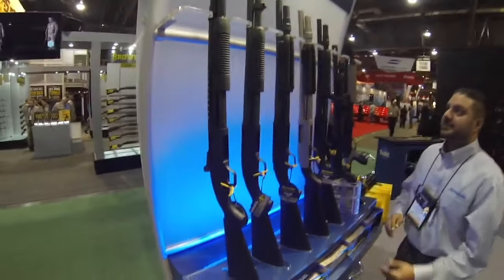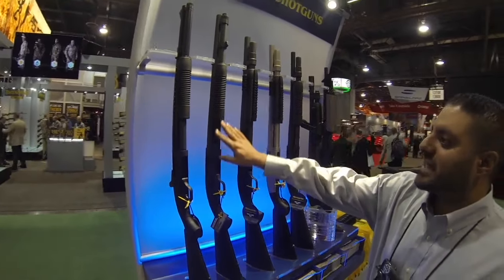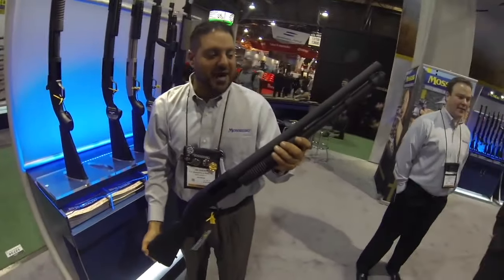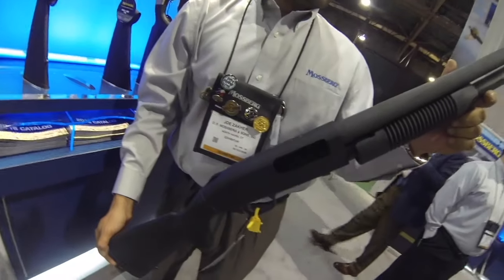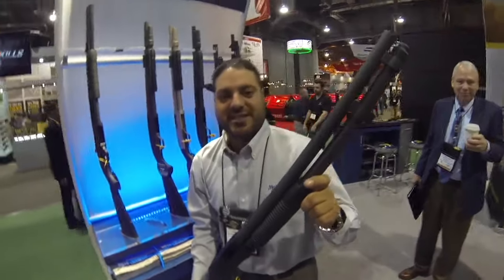Oh, here we go — the tactical stuff. We still have our 590, of course — nine shots. This is the classic 590 that a lot of consumers have. It's been a top seller for many years. Two-and-three-quarter and three-inch capability, cylinder bore — slug, buckshot, birdshot, whatever you put in it, it's going to take.